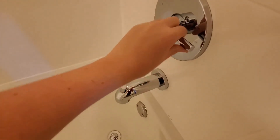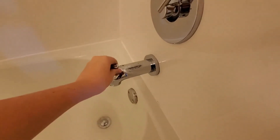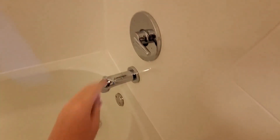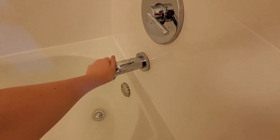Over here you have your bath and your shower. Let's turn on the bath — okay, I'm gonna turn it off. All right, got my hand a little wet.